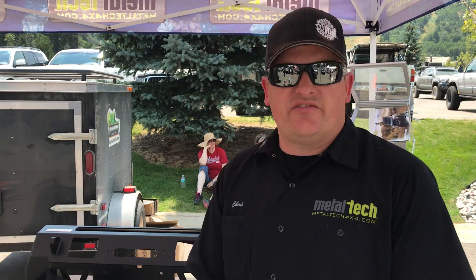I'm Chris with Metal Tech 4x4. We're based outside of Portland, Oregon in a little town called Newburgh. We've been manufacturing for basically almost two decades — bumpers, sliders, and suspension components for Toyota four-wheel drives, starting with the 40 Series Land Cruiser all the way up to the current 200 Series.